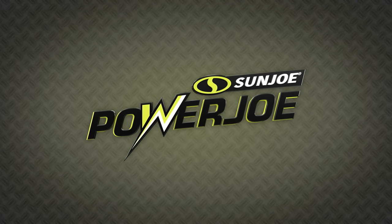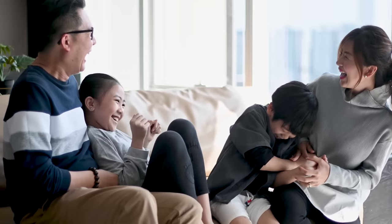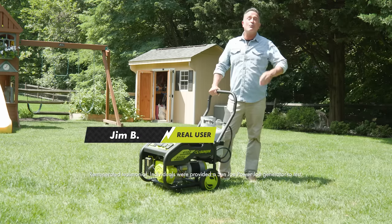Power Joe has re-energized what's possible with portable generators, so you can keep your life running even when the electricity is stopped. Gas generators are a hassle, but Power Joe is so portable and so easy — now I know I have power when and where I need it.